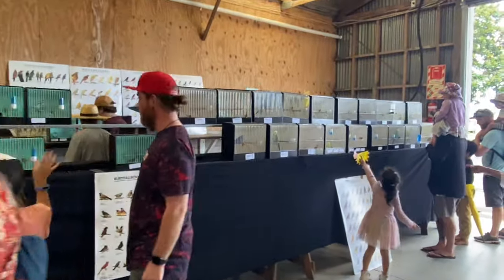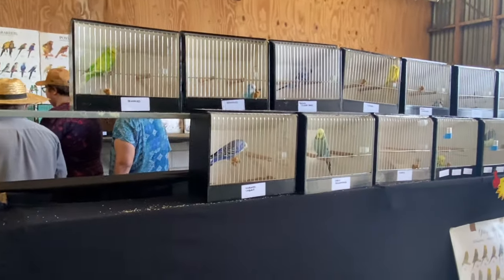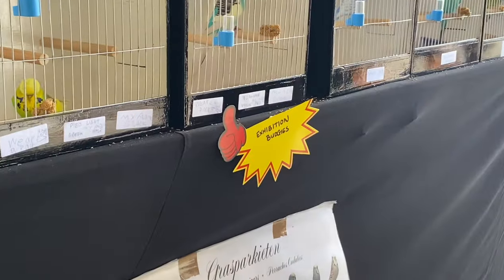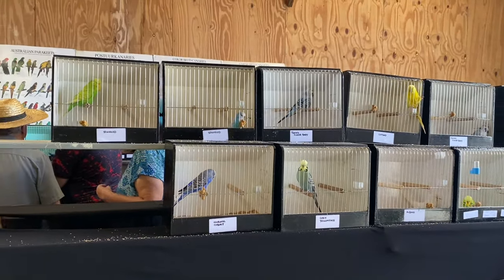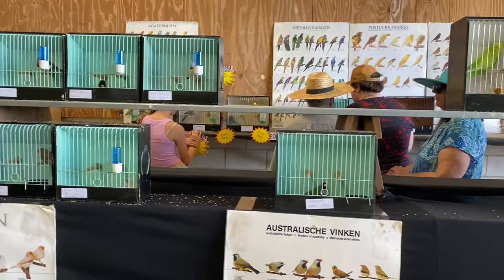By the way guys, today is Saturday and we have bird sale tomorrow as well - Sunday. But I wouldn't be able to come tomorrow because we have work, so we'll see about that tomorrow and I will leave soon.